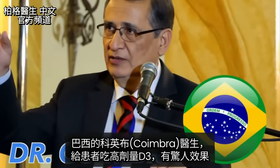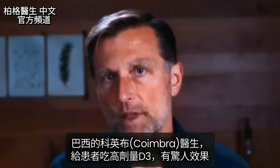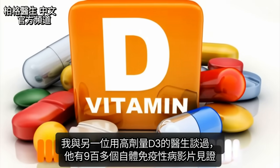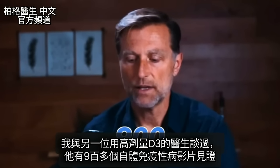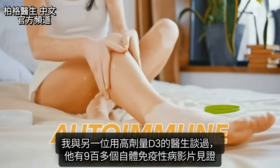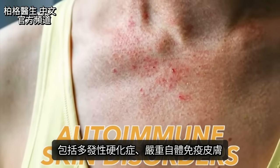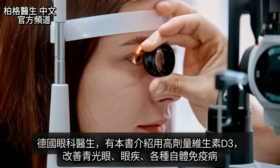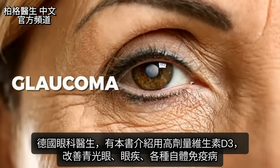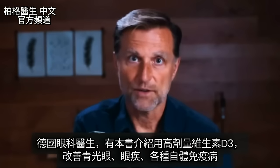There's a doctor from Brazil, Dr. Coimbra, who started treating patients with high doses of vitamin D3 with amazing results. I personally talked to another doctor who uses high doses of vitamin D3, and this doctor has over 900 video testimonials of autoimmune diseases — everything from MS to serious autoimmune skin disorders. There's also an ophthalmologist in Germany who wrote a book about using high doses of vitamin D3 for glaucoma and other autoimmune-related eye problems.